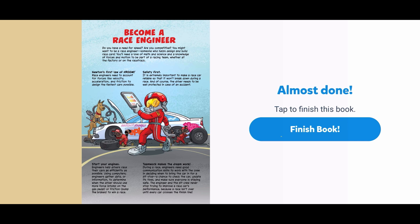Start your engines. Engineers help drivers race their cars as efficiently as possible. Using computers, engineers gather data to determine when the driver should use more force — stomp on the gas pedal — or friction — pump the brakes — to win a race. Teamwork makes the dream work. During a race, engineers need good communication skills to work with the crew in deciding when to bring the car in for a pit stop: a chance to check the car, update its tires, and make sure everyone is staying safe. The engineer and the pit crew never stop trying to improve a race car's performance, because a race isn't over until every car crosses the finish line.